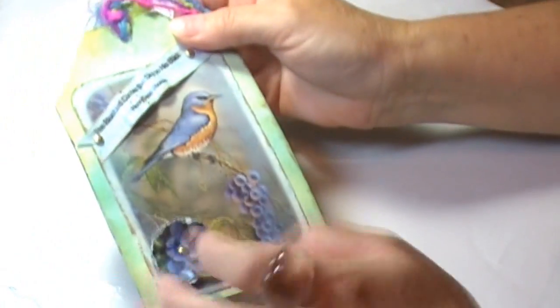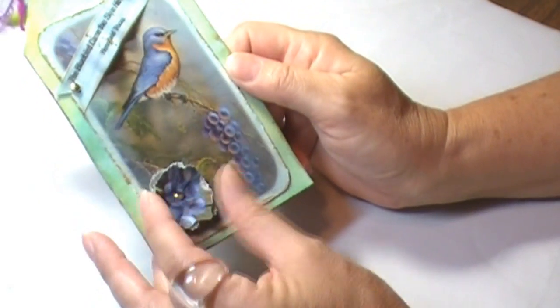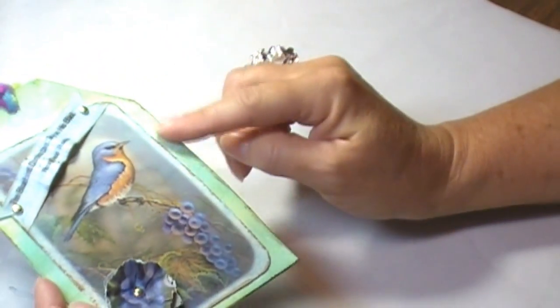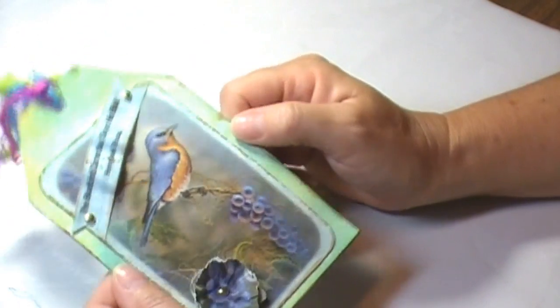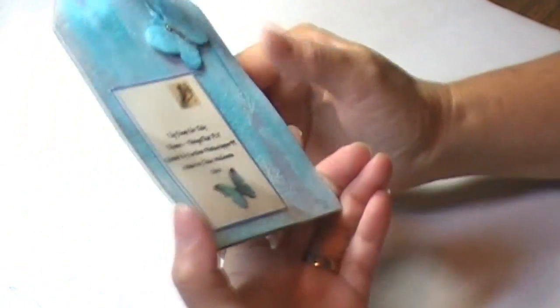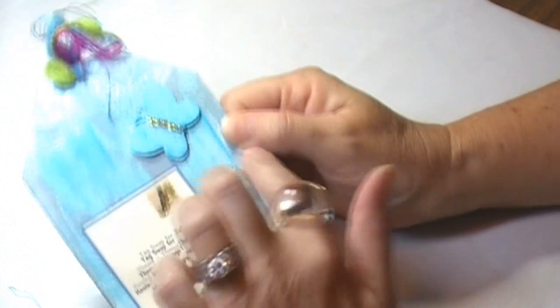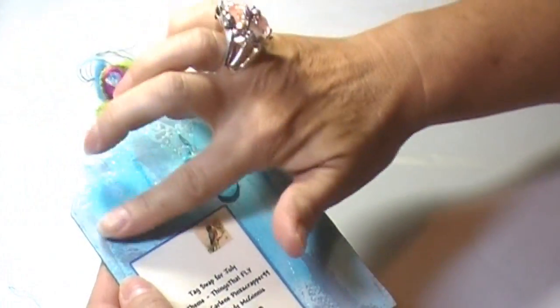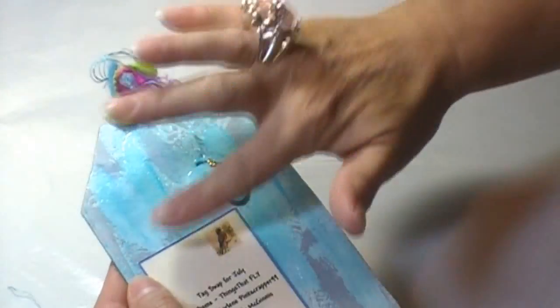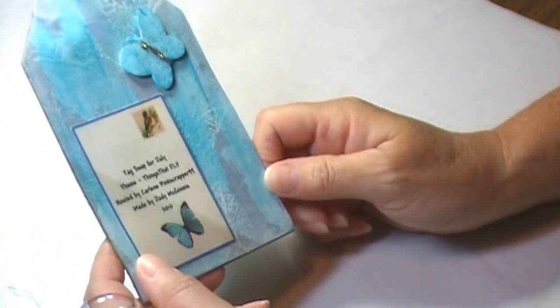The next one is 'The Bluebird Carries the Sky on His Back,' by Henry Thurow. She made some flowers here, and I love this bluebird picture with the grapes. It looks like she did some Mod Podge and Glimmer Mist — I'm not sure — colored this up somehow. And then a butterfly cut out, maybe with the Cricut. She has some butterflies that she heat embossed in clear, and before that she looks like she did some acrylic paint to make it look kind of like weathered wood. I like that. This is by Judy McGinnis. Good job. I like the fibers. So that's beautiful.